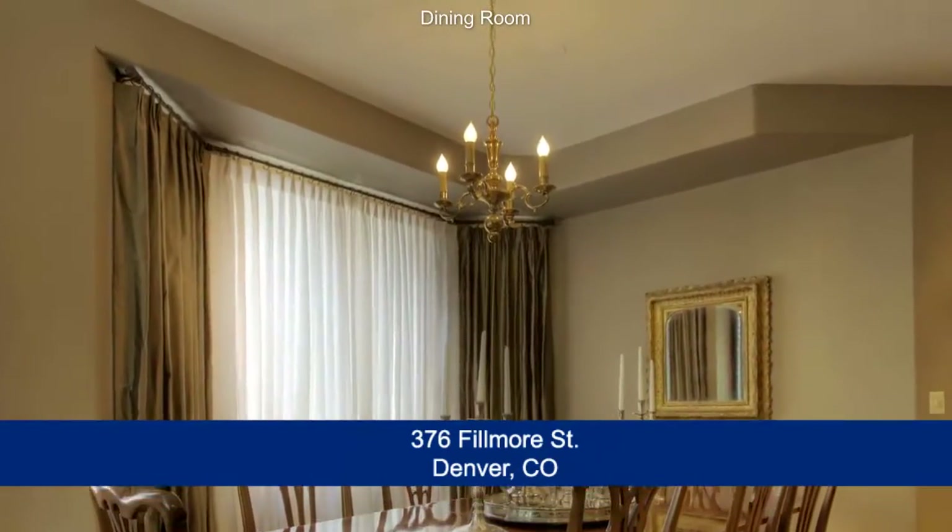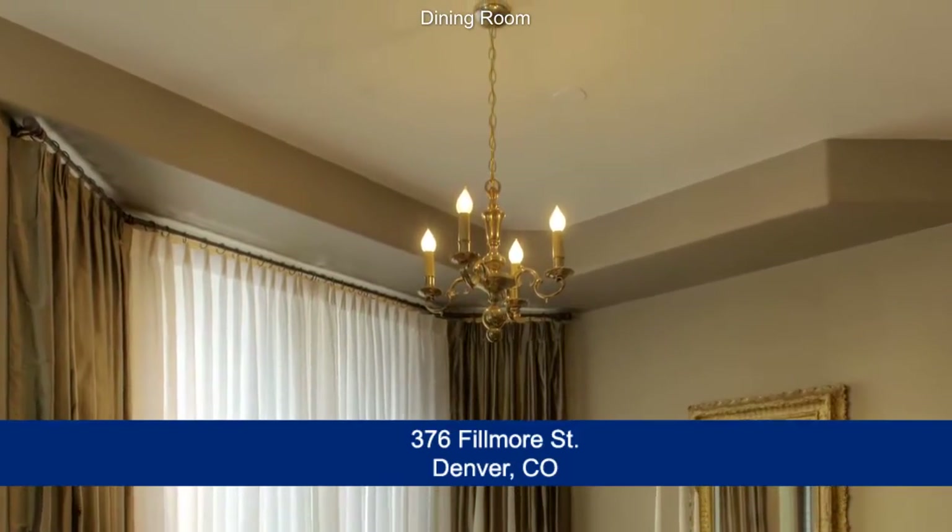Adjoining the living room is the formal dining area, featuring a traditional chandelier above the table.